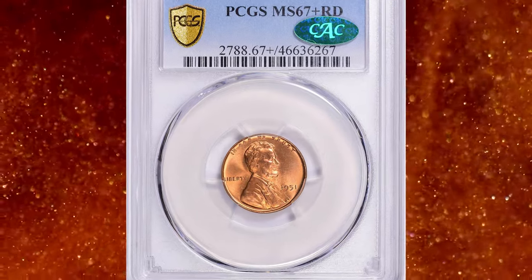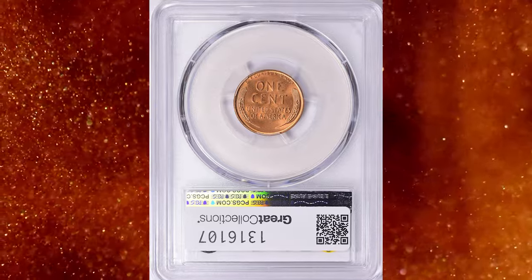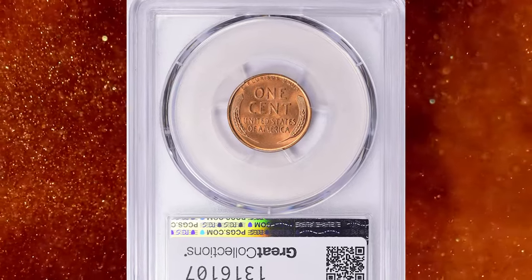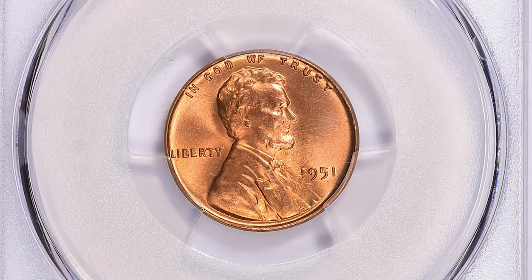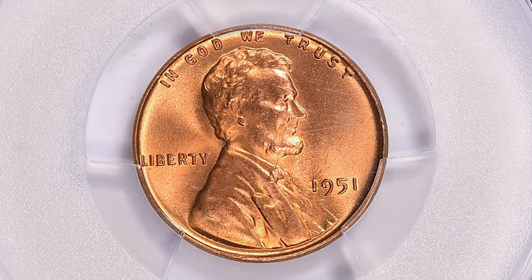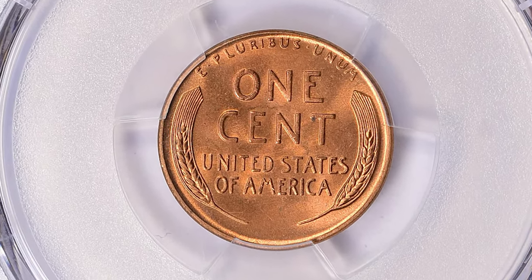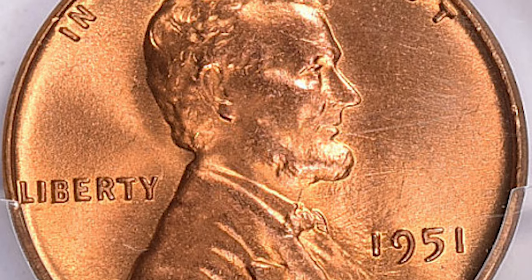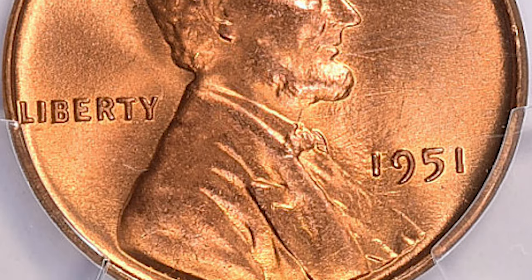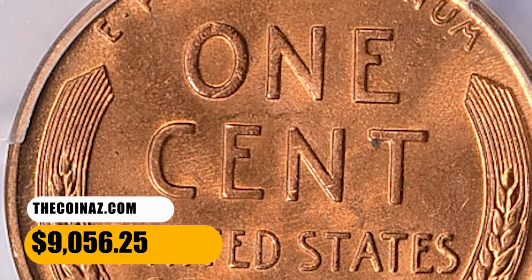Number 1: 1951 Lincoln Cent in MS67 Plus Red condition. Despite a generous mintage and a high survival rate in mint state due to the saving of original rolls, this issue is rare in MS67 RD. The culprit seems to be an overall dull color and light staining as a result of the planchet cleaning process, and this issue is nearly devoid of collectible varieties. This CAC-proven superb gem sold for $9,056.25 with buyer's fee.